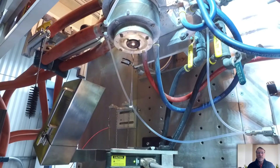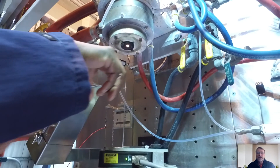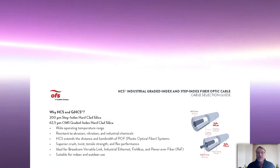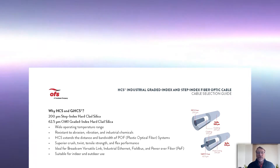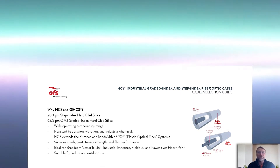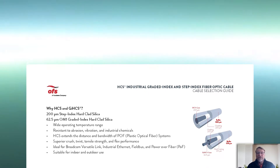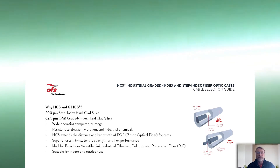Unlike traditional fibers, the primary fiber coating, HCS, bonds to the fiber and enhances the strength during the draw or production process. Additionally, because the HCS coating remains on the glass during the termination process, the fiber maintains its inherent strength. This makes it unique in that there is never bare glass exposed to the environment — such as humidity, dirt, and dust — which are all known to detract from the strength of the fiber optics.